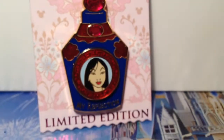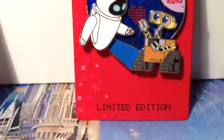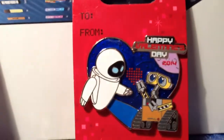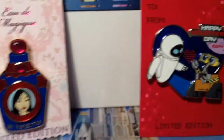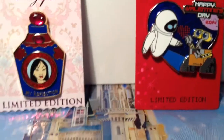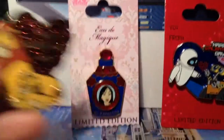The Mulan pin I'm sure has sold out since it's only 2000, and we got it two weeks ago from Disneyland California. The WALL-E pin is out of 5000, so I'm not sure if you can still pick it up after yesterday — it might be gone — but you have a better chance of finding that one if you didn't get them for some reason.